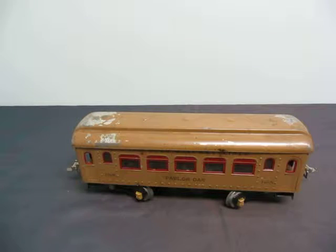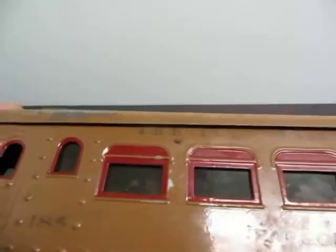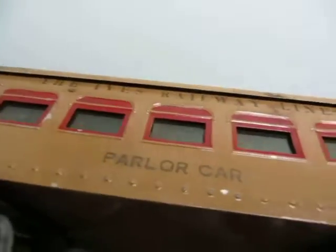Up for auction: the Hives Railway Lines, parlor car number 185. So here you go, there's the name of it right there.